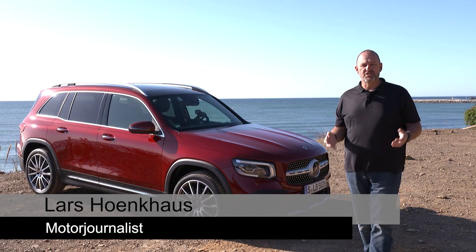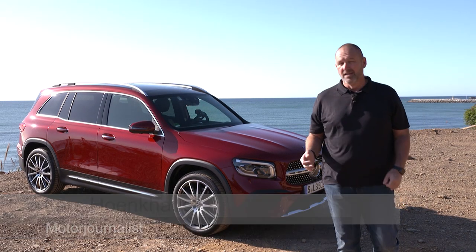Mercedes is filling the gap between the GLA and the GLC. The new GLB is not only the eighth compact car of Mercedes, it's also the first compact car with up to seven seats. How it drives? What else it delivers? Let's find out now.